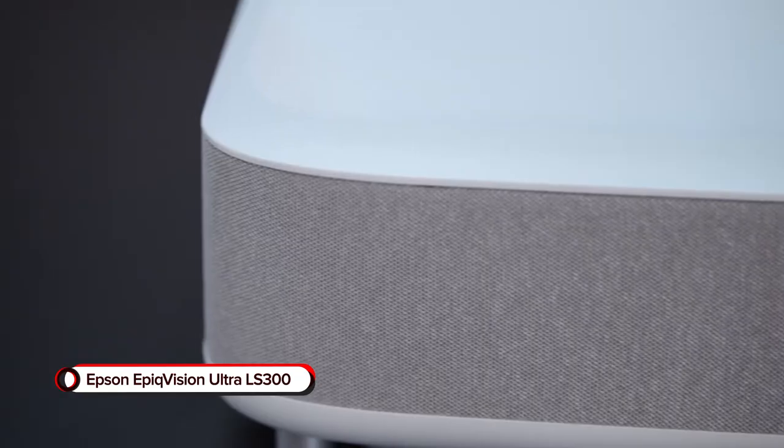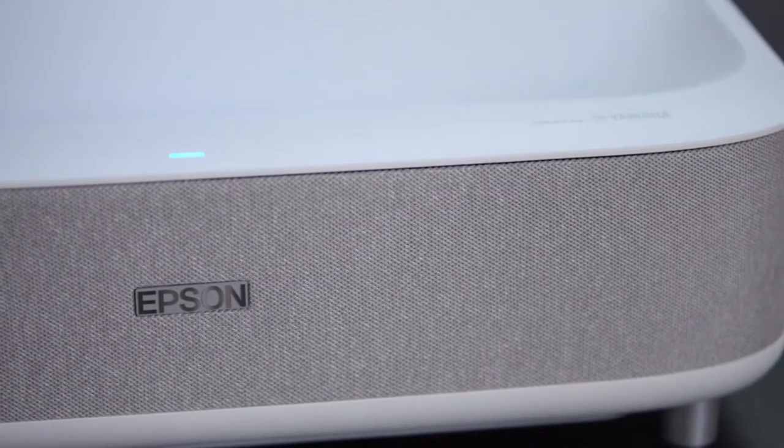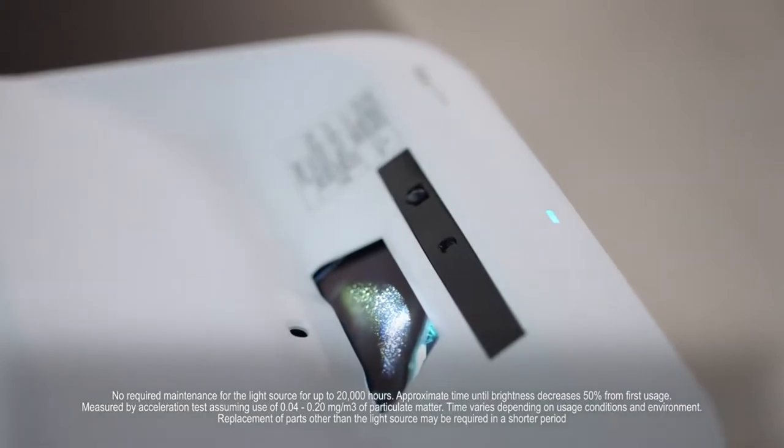Epson EpiqVision Ultra LS300. Add a smart gadget you'll love to your home — the Epson EpiqVision Ultra LS300 Smart Streaming Laser Projector.